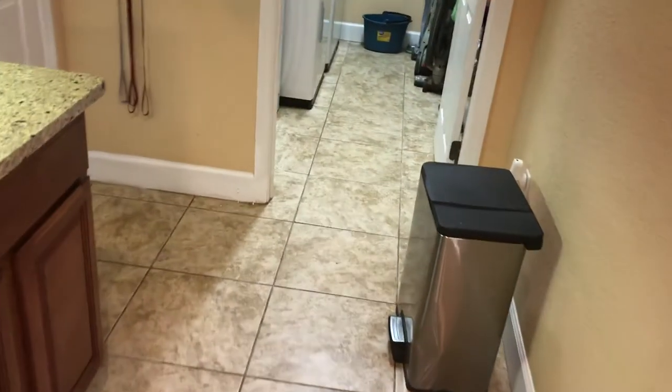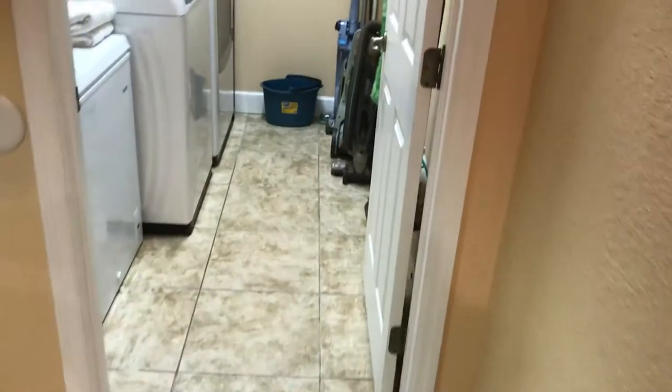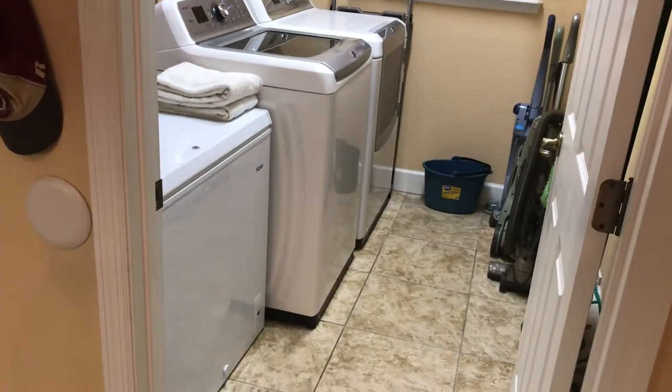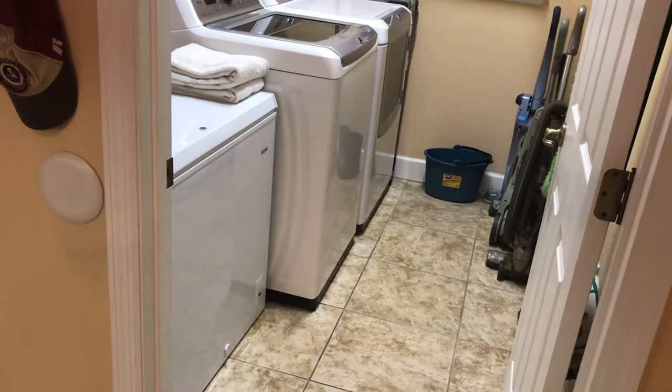It's not super sexy, but here's the utility room — look how big it is. It's got enough room for a washer and dryer, and the seller has a freezer in there at the moment, but there's tons of room for all your storage and cleaning needs. The two-car garage is back in there as well.